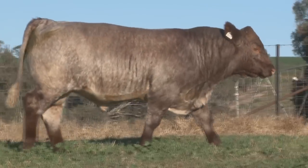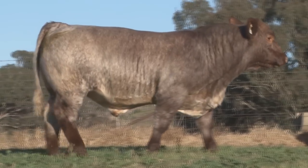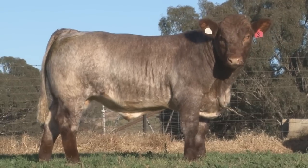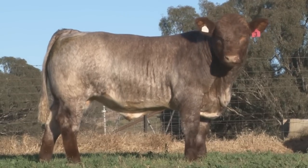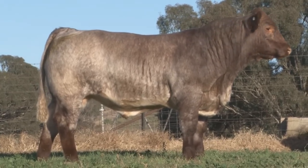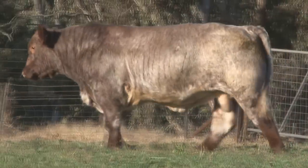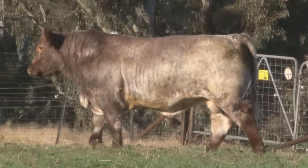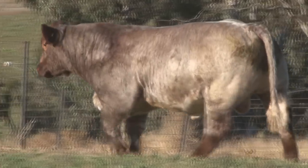What have we got for him? Suggest a value to me, boys. Bidding opens at $14,000, moves to $16,000, $18,000, $20,000, $22,000, $24,000, $26,000.